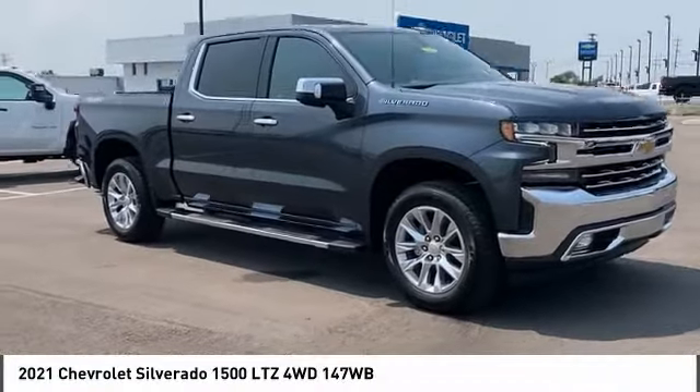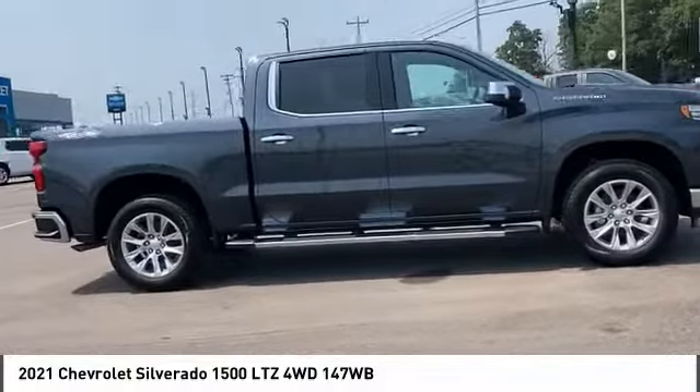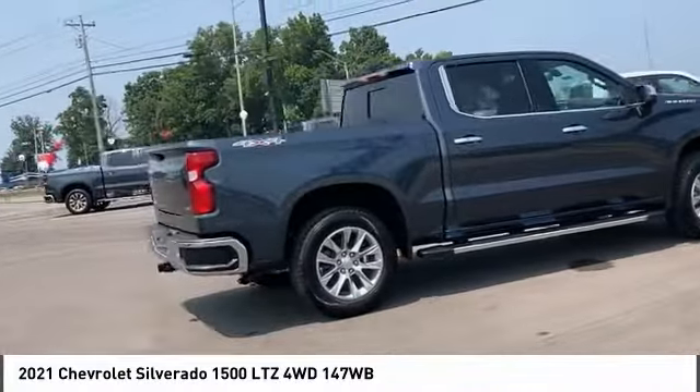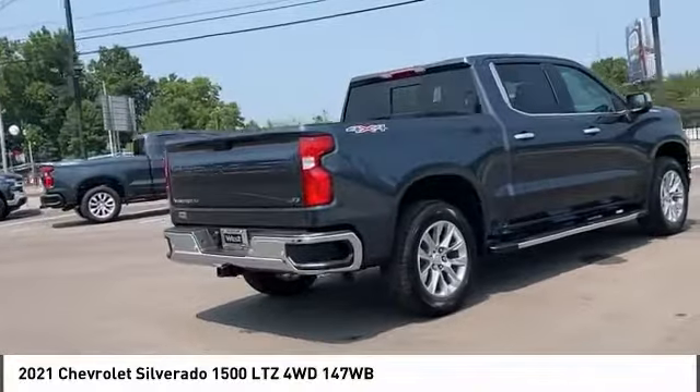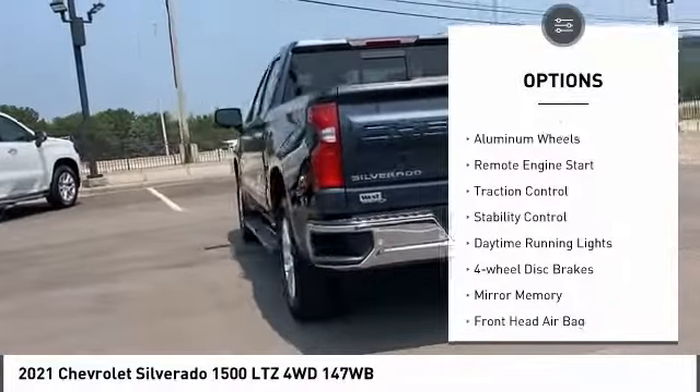Stop by and take a look at the 2021 Silverado 1500. The Chevy Silverado 1500 has the lowest cost of ownership of any full-size pickup. Here are some of this vehicle's great options: four-wheel drive, tow hitch, heated mirrors,